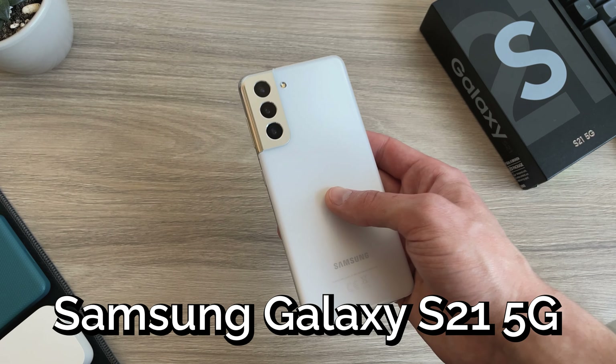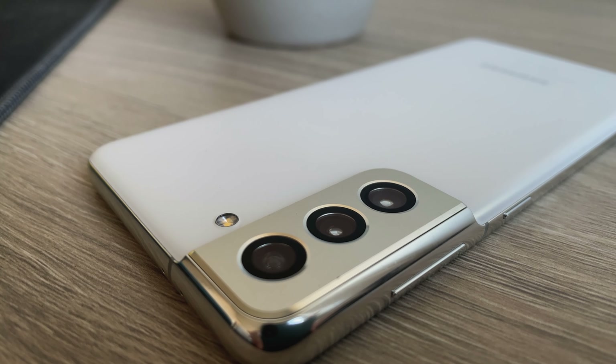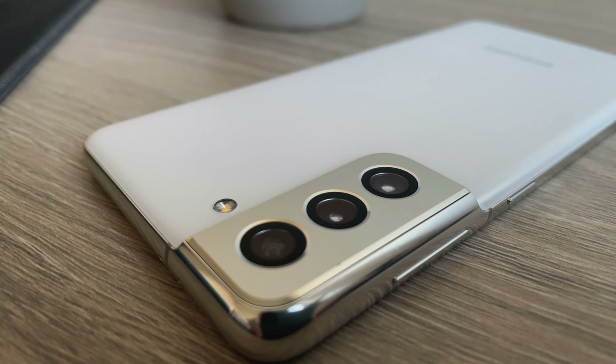This is the Samsung Galaxy S21 5G. Is it still a good phone today in 2022? Should you buy it? And if you already have it, is it time for an upgrade?